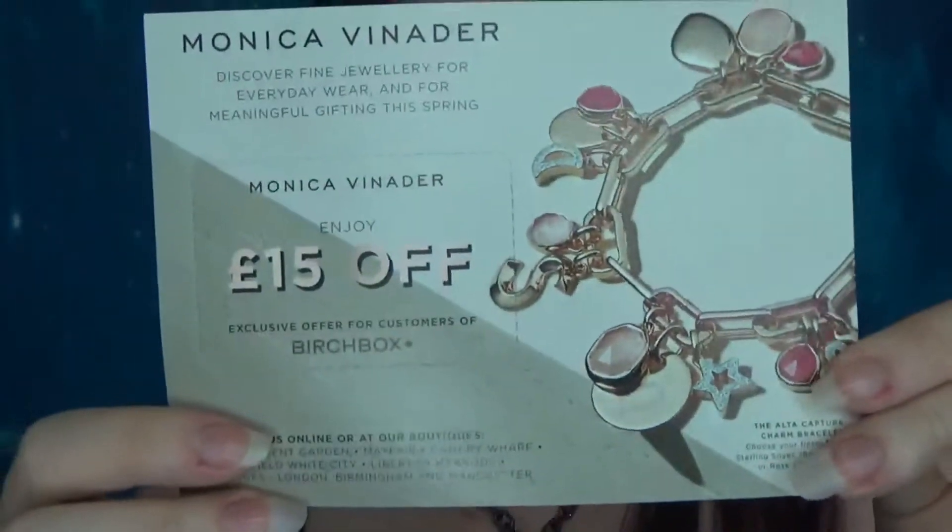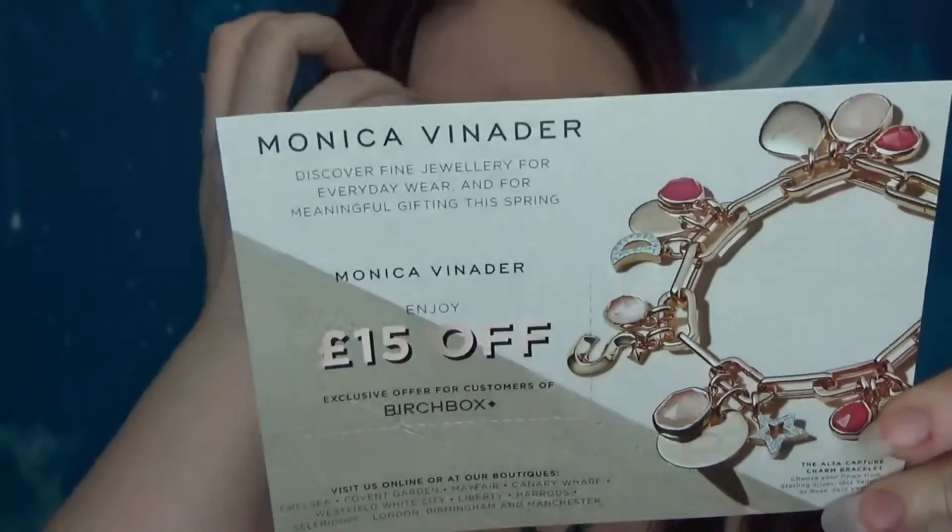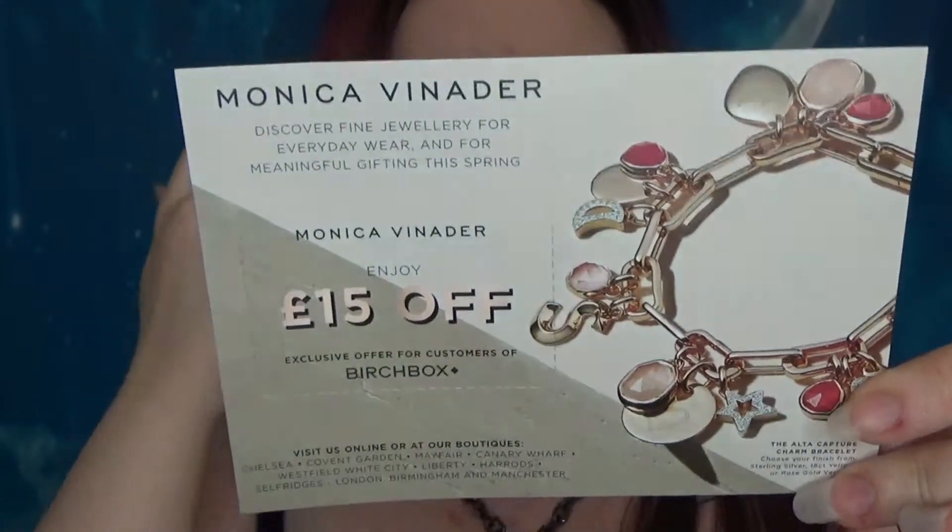There's a little extra here — a discount card for Monica Vinader. I've never heard of that brand but they seem to have boutiques in England, just not where I live. The discount code is BIRCHBOX15. Their stuff does look really nice, but I prefer silver over gold, so I'll have a look and see if there's silver available.